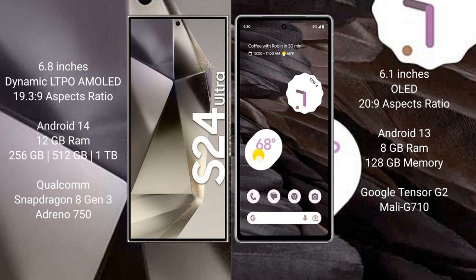Samsung Galaxy S24 Ultra runs on the Android 14 operating system. Google Pixel 7A runs on the Android 13 operating system. Samsung Galaxy S24 Ultra comes with 12GB RAM and 256GB, 512GB, or 1TB internal storage.